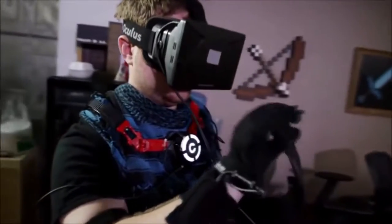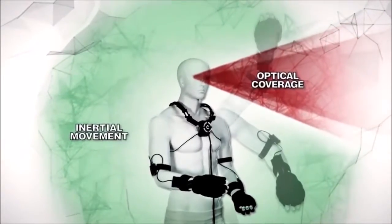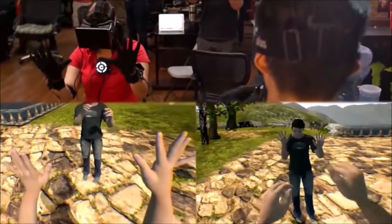The first thing that most people do when they first experience VR is put their hands in front of them and realize they aren't there. VR glove technology can track all arm, hand, and even finger motions to one tenth of a degree.